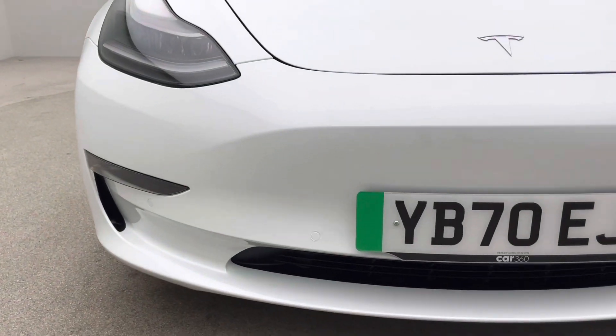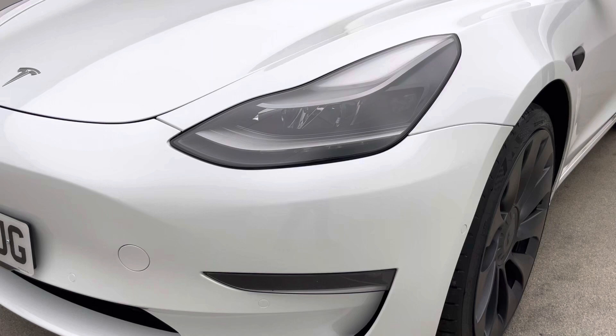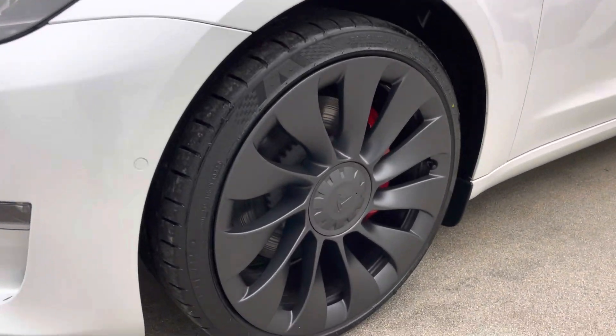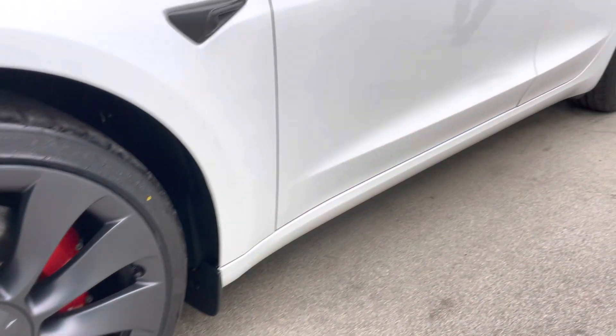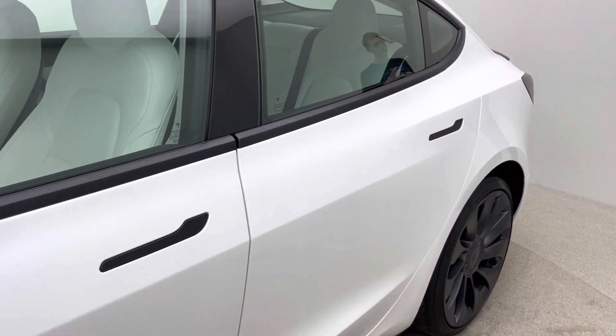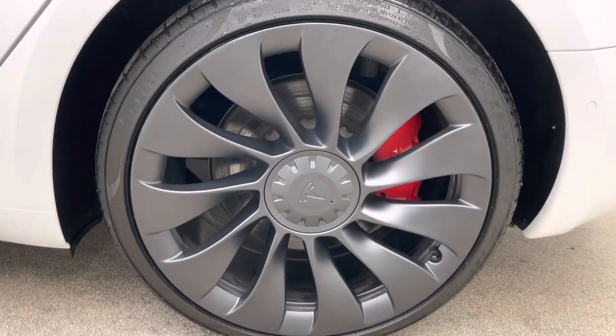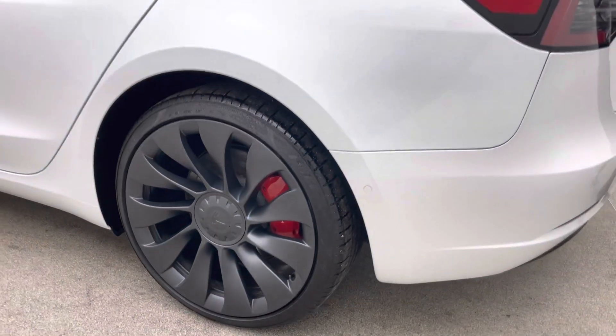Free of any dents, any scratches, any scuffs to the bodywork, the alloy wheels free of any blistering, any corrosion, any curb damage, and the inside of the car free of any rips, tears and burns. So much so, a seven day money back guarantee is offered with every single one of our cars. If it's not for you in the first week, simply return it to our collection centre for a full refund.